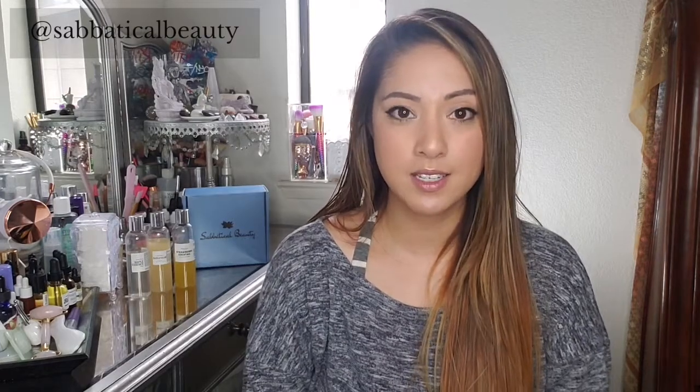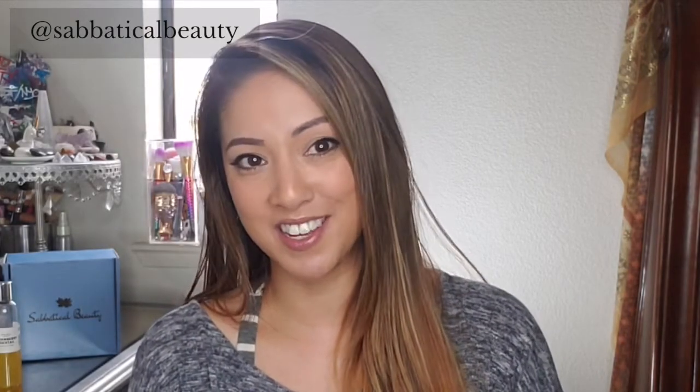I'm Marissa and I have acne-prone skin even with a consistent skincare routine. Then I started using chemical exfoliation and not only do I have less breakouts, but my acne scars fade in half the time they used to. So I'm going to spill the tea on this process.